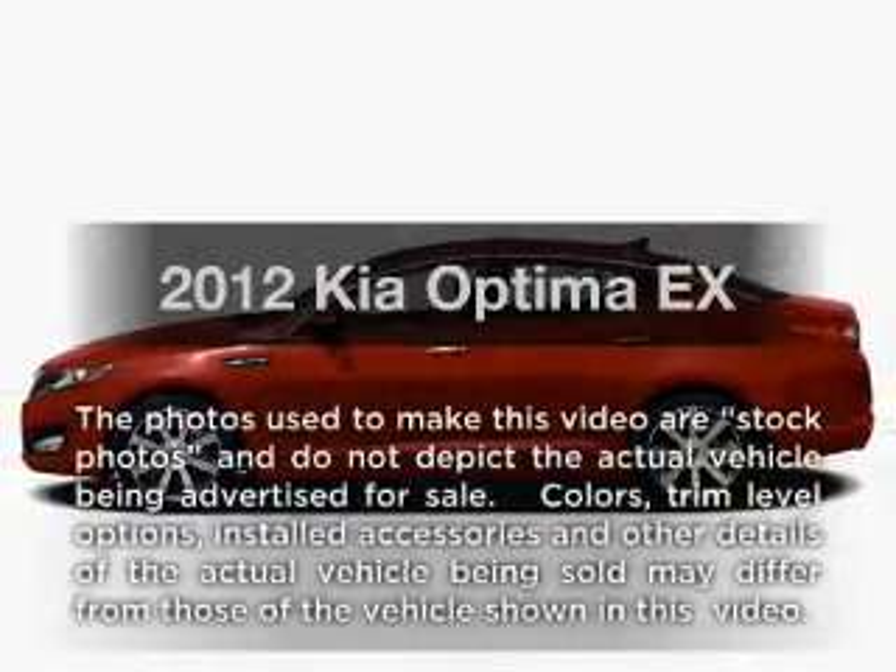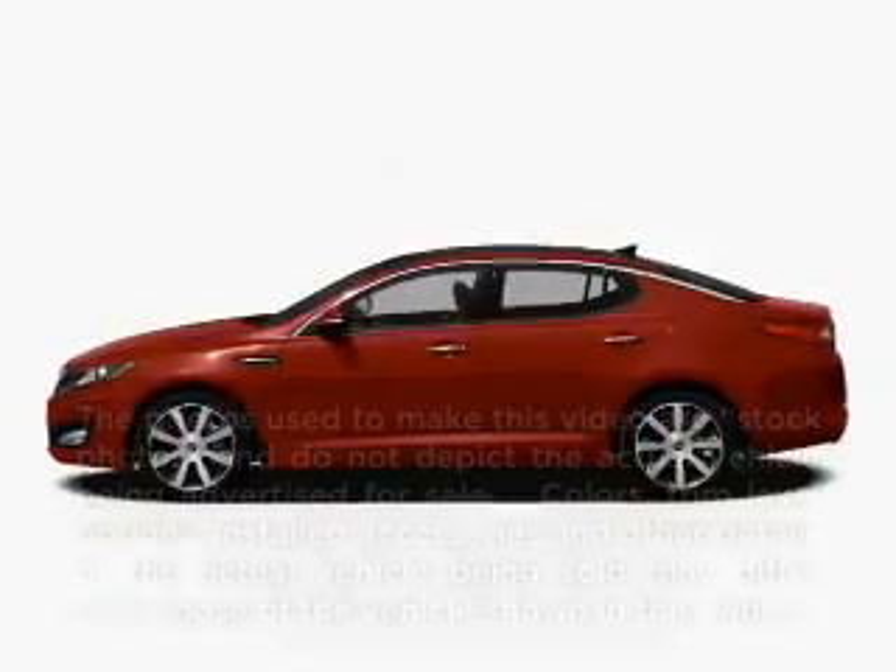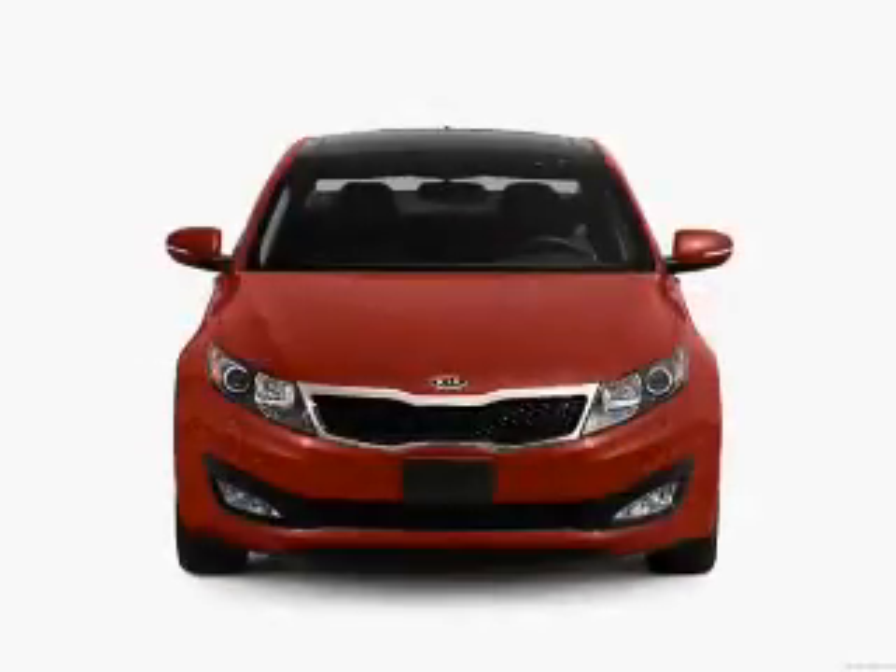Introducing the 2012 Kia Optima. If you're looking for an automobile with great attributes, look no further.